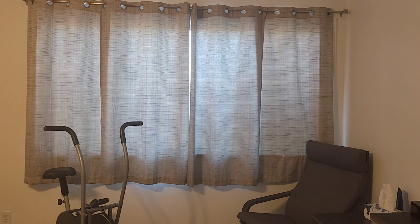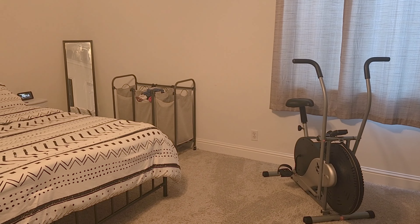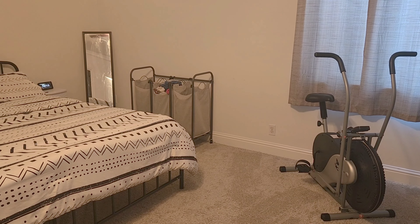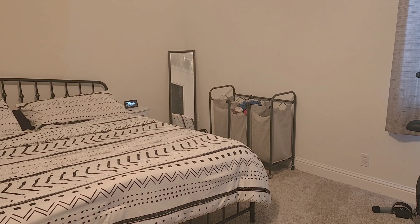On this side we have our curtains — just clean, cool colors — and we have my exercise bike. On this side of the room we have a hamper, and this serves purpose for our whole family. We have a basket for my husband and I, for the girls, and then one for the kids. And then we have our mirror — our only mirror in here — which is nice to be able to see our outfits.